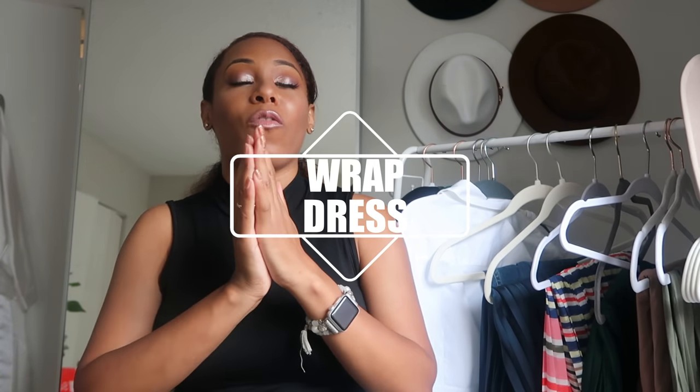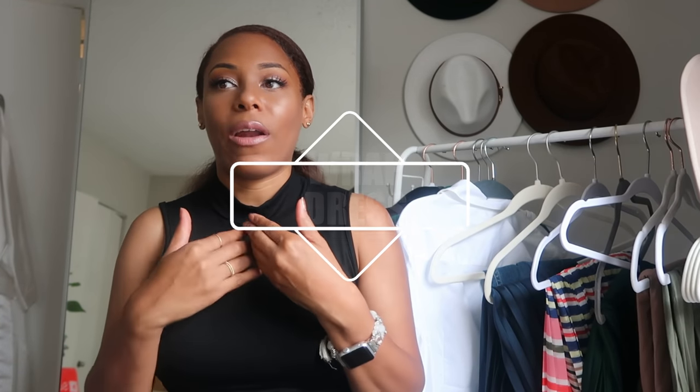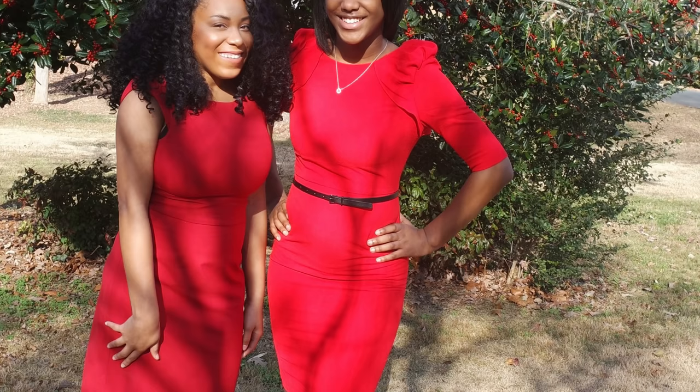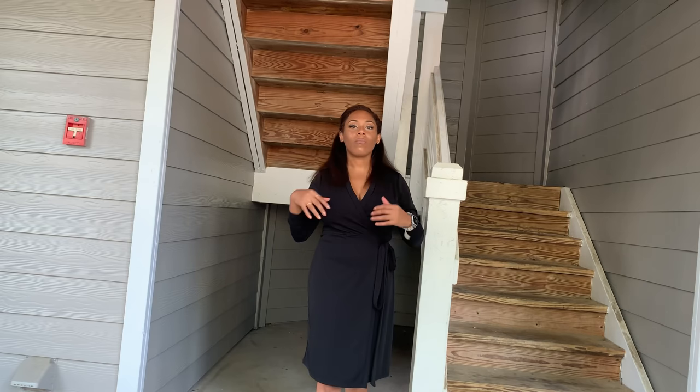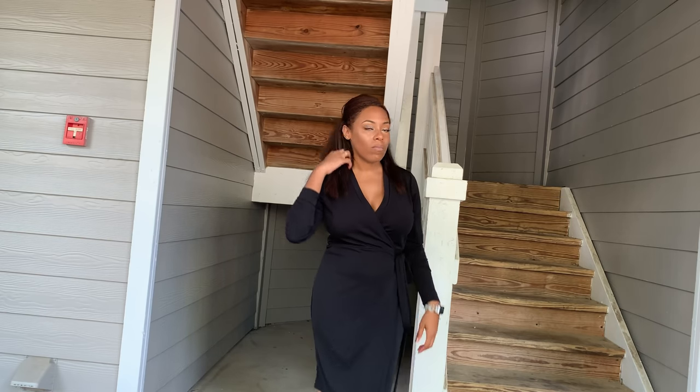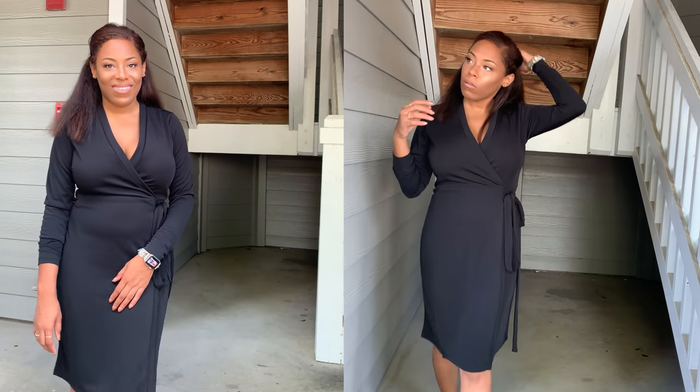Next, a signature wrap dress. A wrap dress is much more flattering for my body type than a sheath dress — those sheath dresses always make my chest look bigger than it needs to be. But having a wrap dress with that V cut to it — who doesn't love a signature wrap dress?